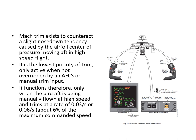The MAC trim function exists to counteract a slight nose-down tendency caused by the airfoil center of pressure moving rearward during high-speed flight. It is the lowest priority trim, only active when not overridden by autopilot or manual trim input — functioning only when manually flown at high speed. It trims at a rate of 0.03 or 0.06 degrees per second, approximately six percent of maximum commanded speed.